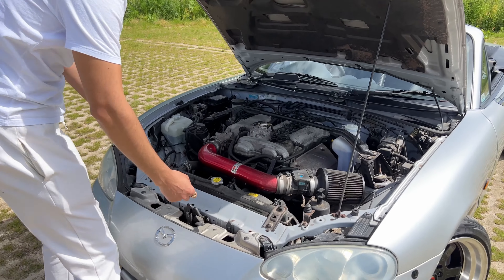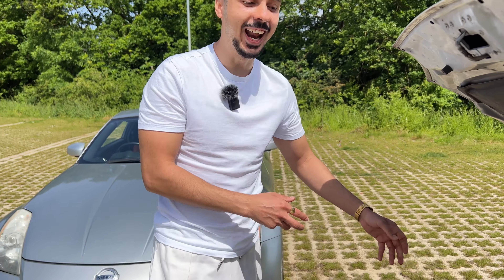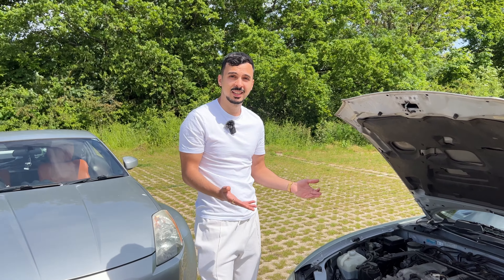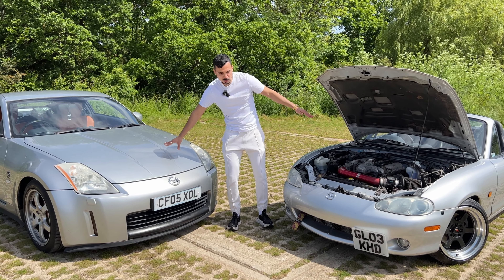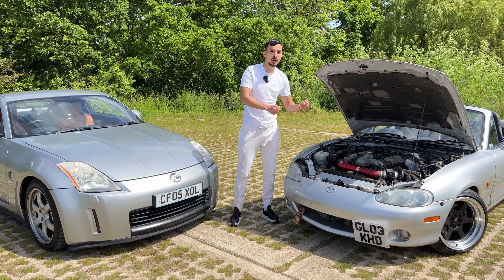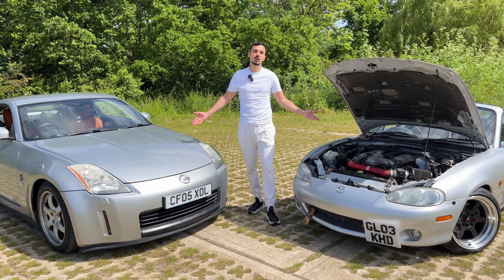In summary: the 350Z is more expensive, a little more luxurious, more powerful, but heavier and horrendous to work on with expensive parts. The MX5 is lightweight, nimble, has a very soft clutch and gearbox, you just want to rev it out every day, parts are much cheaper, and it's easy to work on. For the sake of the channel, we've bought two of the most perfect project cars.